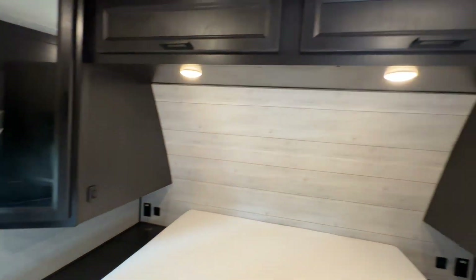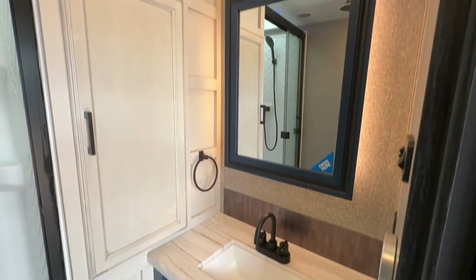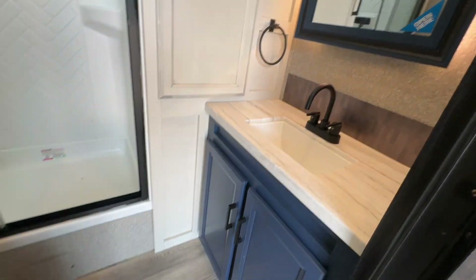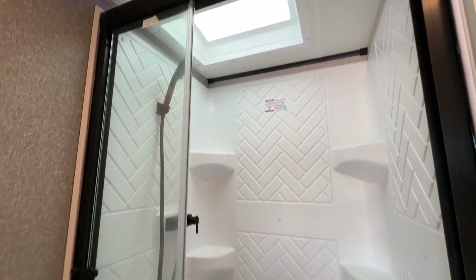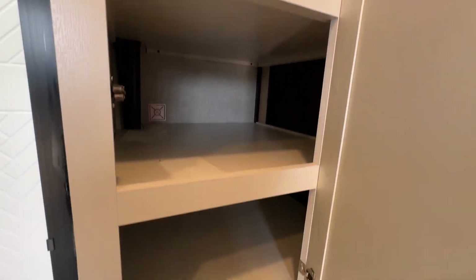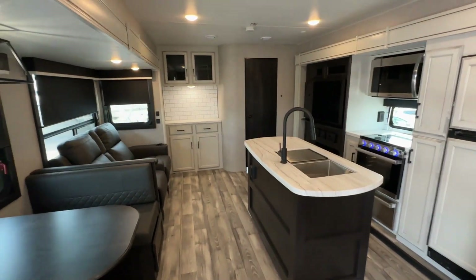It is prep for washer/dryer — you can live in this thing! Last but not least, the bathroom. Look at that medicine cabinet — it looks like it's floating because of the LED lights. Of course, there's a porcelain toilet, a nice shower with a skylight, and this links up to the closet in the bedroom.